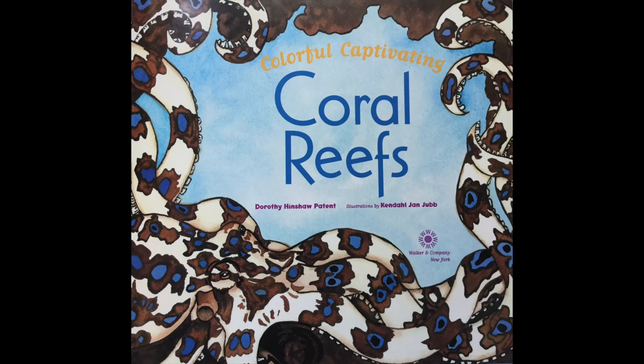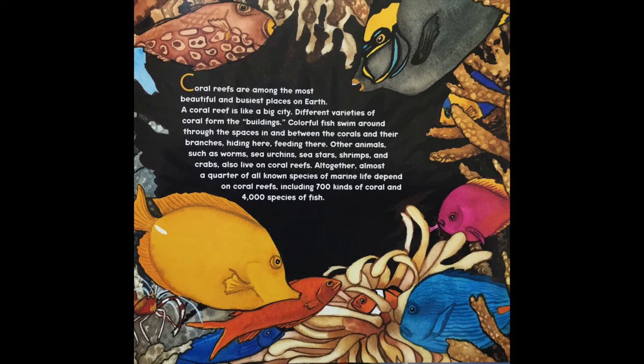Colorful Captivating Coral Reefs by Doherty Henshaw Patton, illustrated by Kendall Jan Jubb. Coral reefs are among the most beautiful and busiest places on earth.